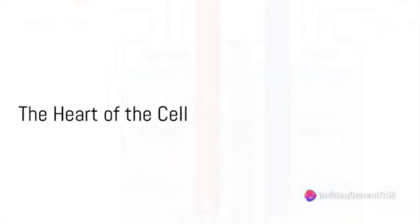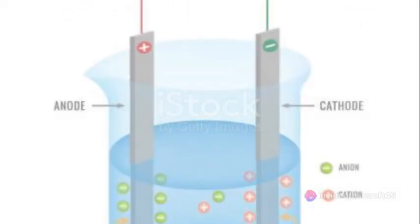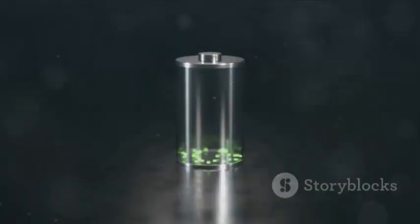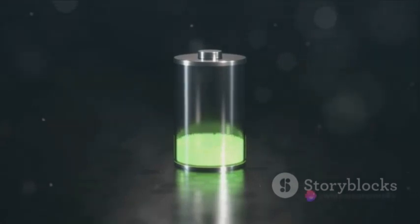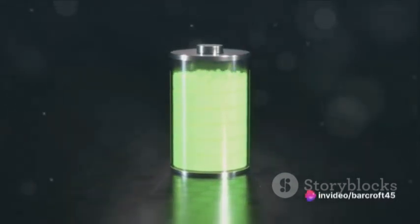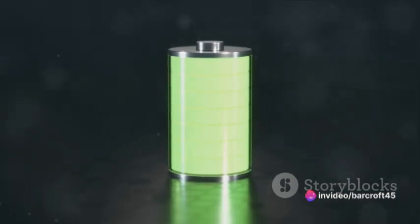How does this magic happen? The answer lies in the heart of the cell, where two electrodes sit immersed in an electrolyte solution. The positive electrode, made of manganese dioxide, and the negative electrode, composed of a hydrogen-absorbing alloy, are the main characters of this energy tale.